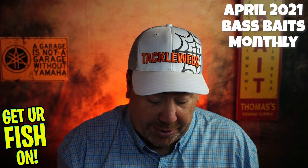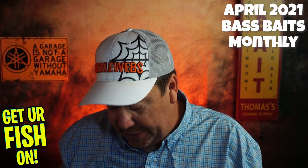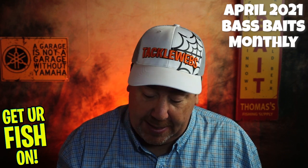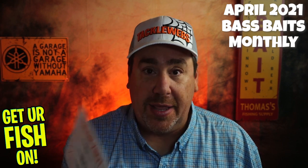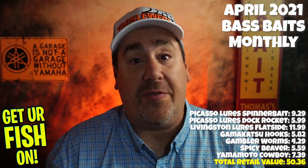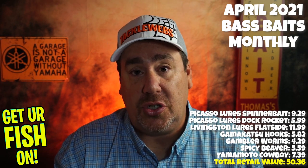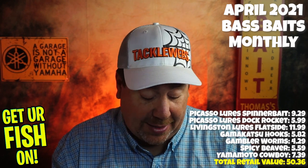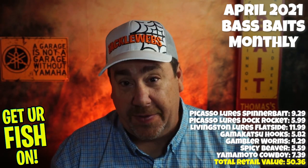So we got three packs of soft plastics, the jig, the InvisiWire spinnerbait, the Livingston lure — which is probably a pretty expensive lure — and some hooks. And the Trilene knot card. So there it is. I don't know the exact total, but I'm going to assume I got a good deal. I think the Livingston lures are probably $12 or $13 right off the bat, plus that Picasso — so there's probably $40 or $50 worth of stuff in here just as a good guesstimate.